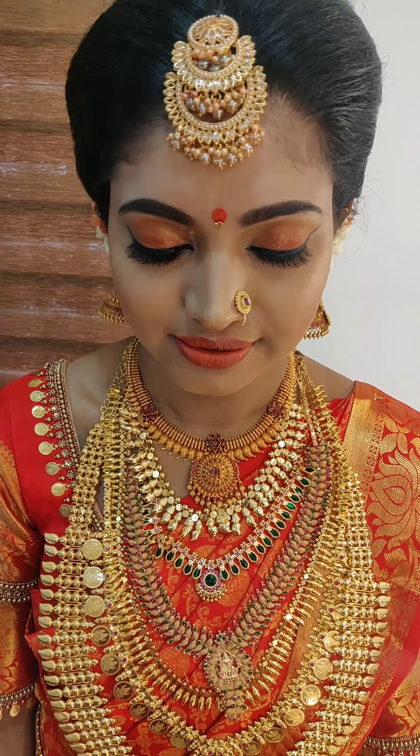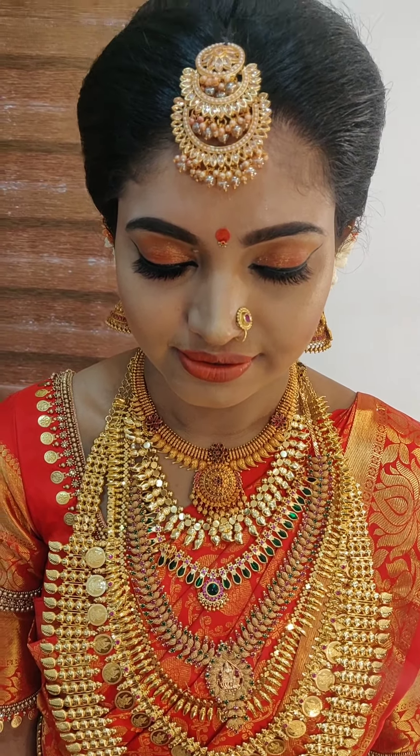Hello viewers! Tanuma Beauty Pala is with a beautiful bride. Tanuma Beauty Pala, Srekariam, Trivandrum, is again with the description of a beautiful bride, and this is Surya.